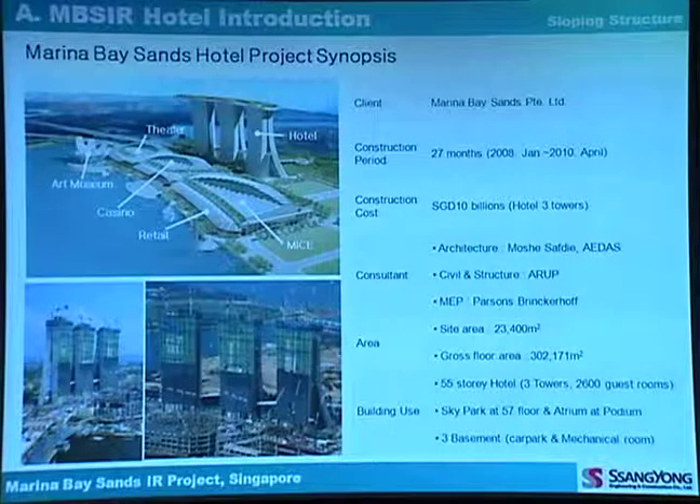The construction period is 27 months, and the construction cost is 10 billion Singapore dollars. The consultants are architect Moshe Safdie, civil structure Arup, and MEP Parsons Brinckerhoff. The gross floor area is 300,000 square meters. It is a 55-story hotel with three towers, about 2,600 guest rooms, a sky park at the 57th floor, and an atrium at the podium.